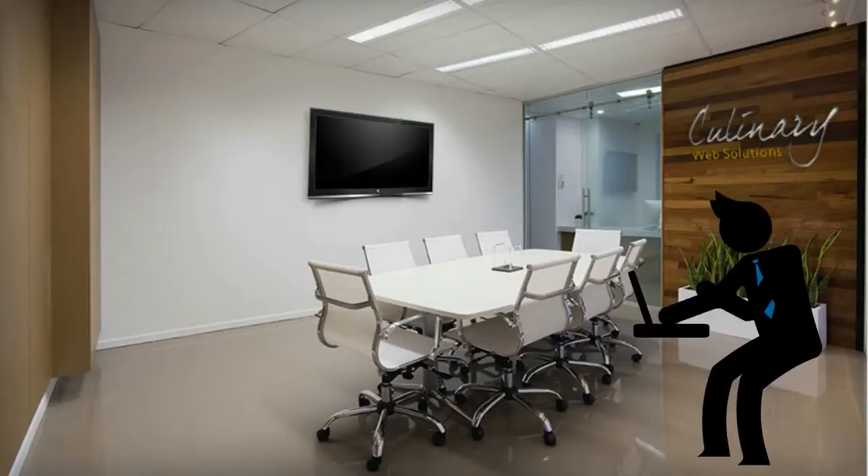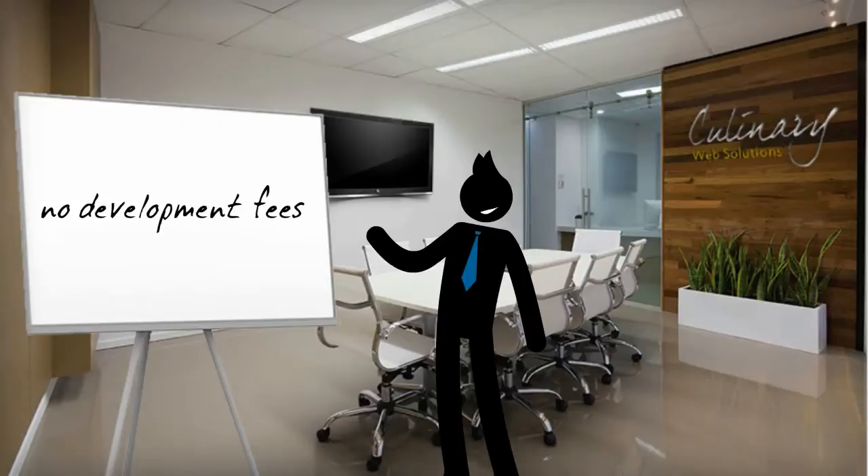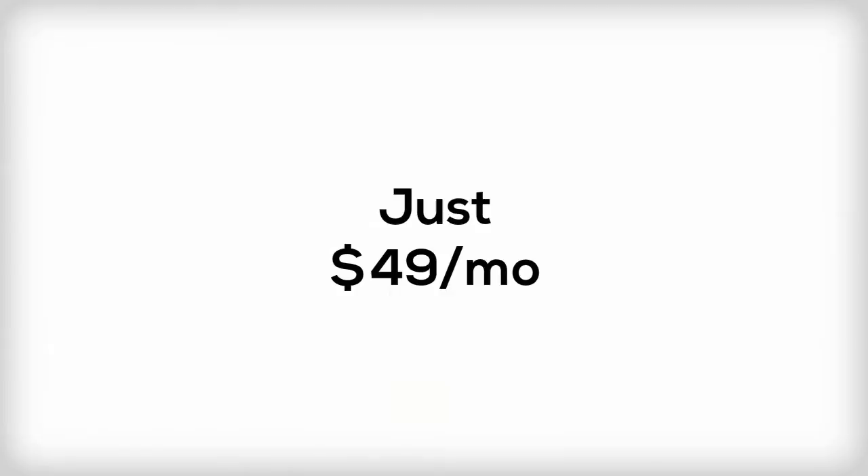Our team has worked hard to create a system that provides you with a modern website at a fraction of the traditional cost. In fact, unlike with most dynamic websites, there are absolutely no development fees. You receive a fully functional and individualized website at a surprisingly low monthly rate.